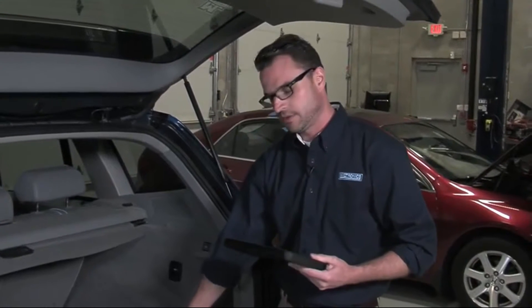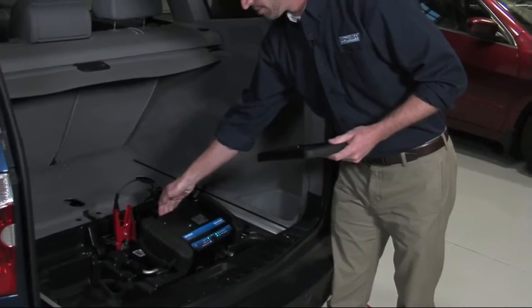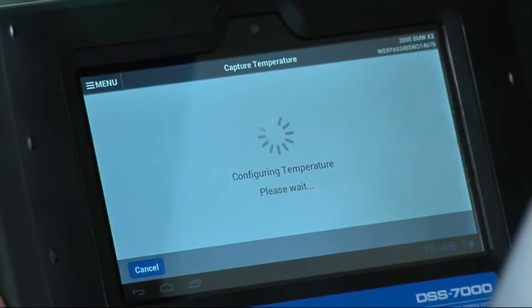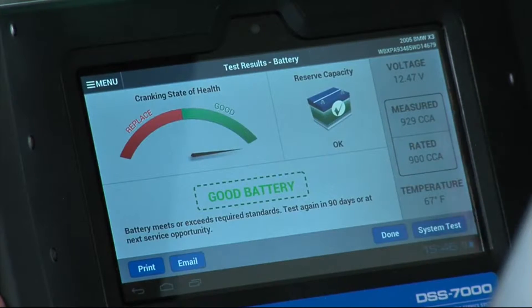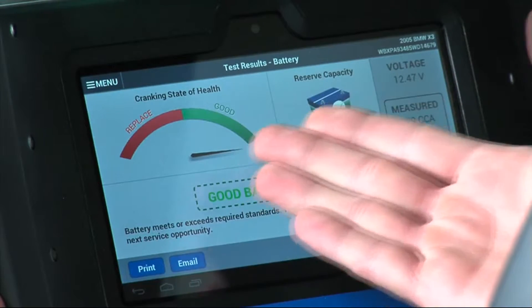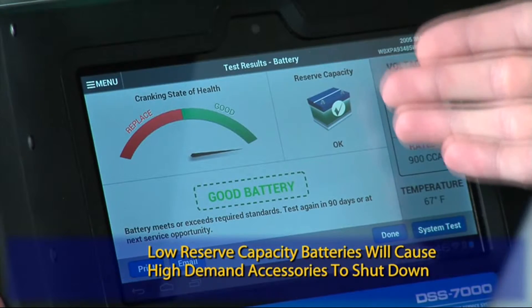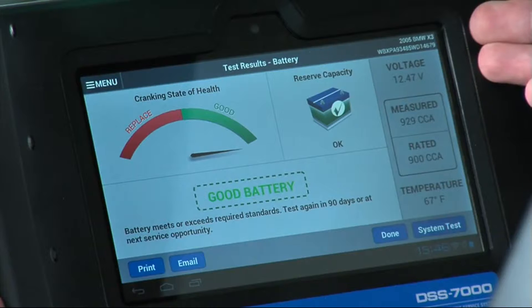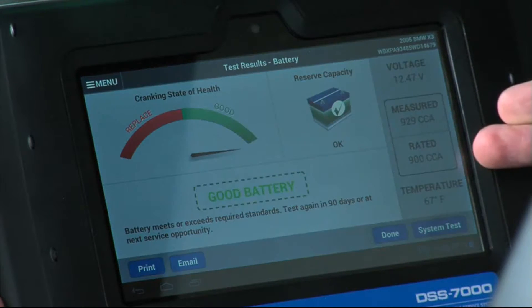The test is now running and it's asking us to capture the temperature of the battery. With the diagnostic unit placed on top, the infrared temperature sensor in the back pulls the temperature of the battery. With the test complete, we see that the cranking state of health is good on our bar gauge. Along with the conductance profiling, reserve capacity shows we are okay. Voltage is fine at 12.47V, measured CCA are above our rated value, and we also have the battery temperature reading.